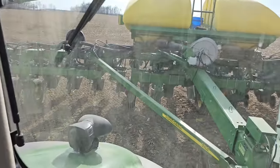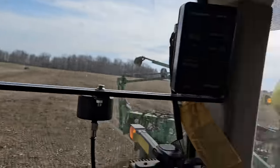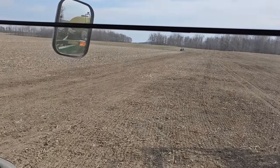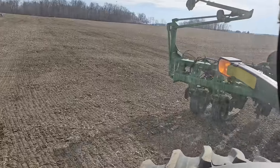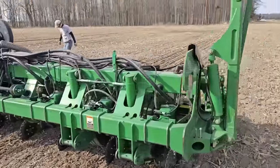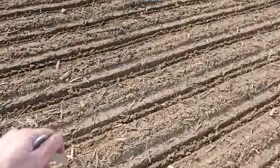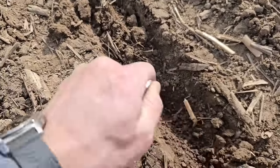We are priming our seed meters — I can see beans falling out so we should be good to go. We're going to start with these end rows and then start on this side of the field where we started disking. We're gonna have to stop a number of times to check depth and all kinds of things to make sure we're doing a good job. First check: we've got seed going in the ground but the monitor says the middle rows are not planting. We're going to verify that we are planting in the rest of the rows and figure out why the center rows are not planting. Also, we've got way too much down force — we're going to back that off.